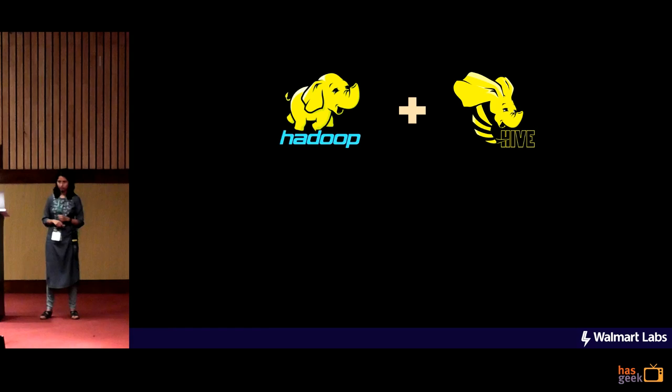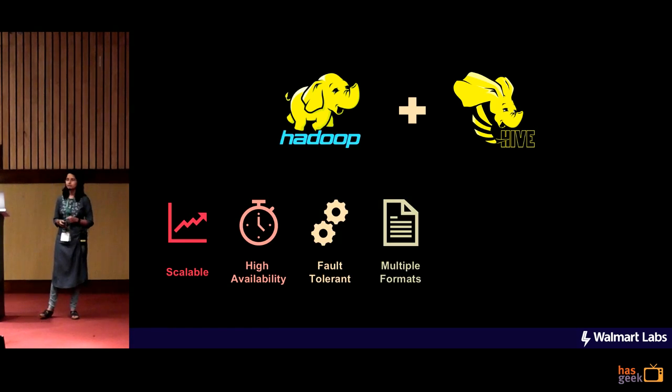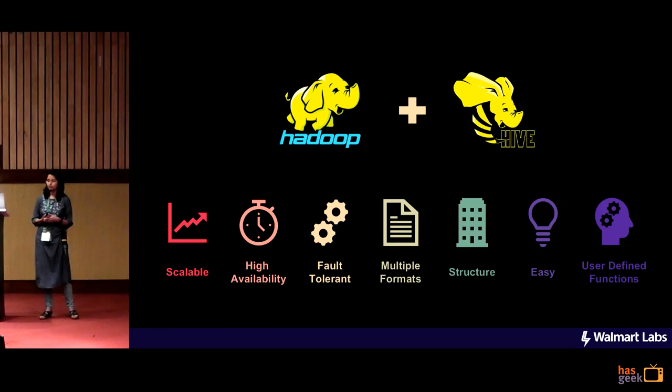Let me tell you how we did all this. The first question is: how do we store all this enormous amount of data? We went for the very obvious choice for it — the Apache Hadoop system.